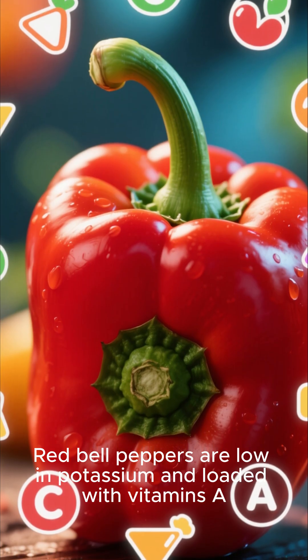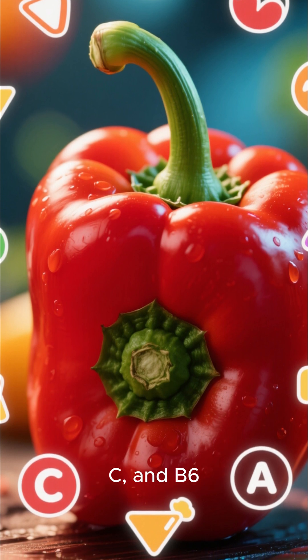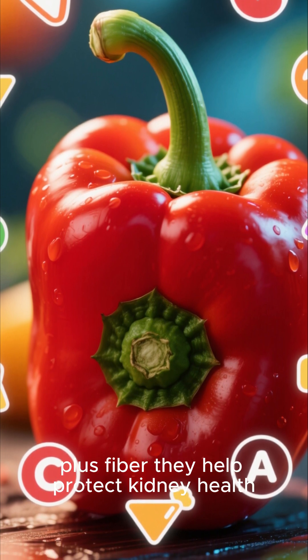Red bell peppers are low in potassium and loaded with vitamins C and B6, plus fiber. They help protect kidney health.